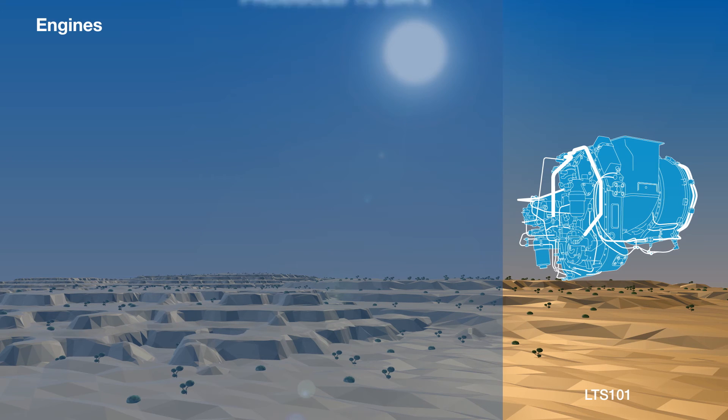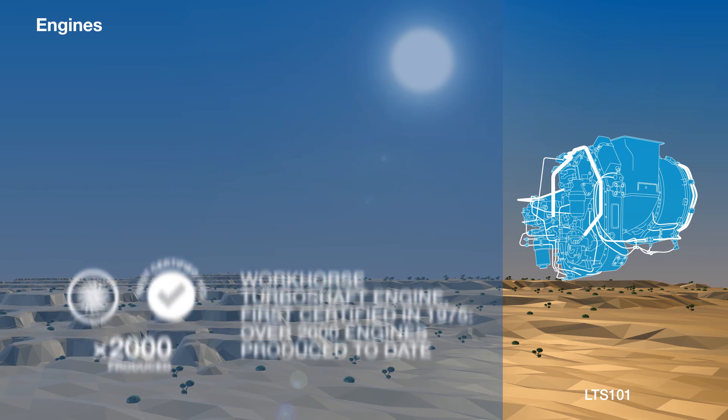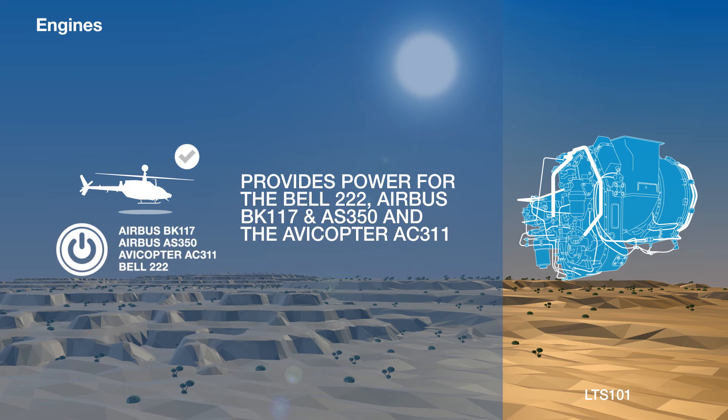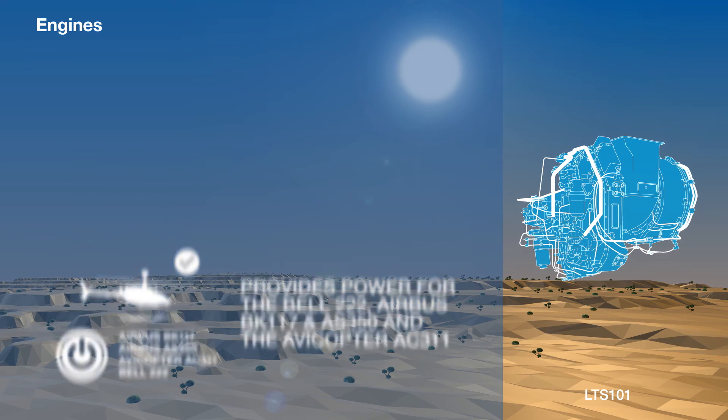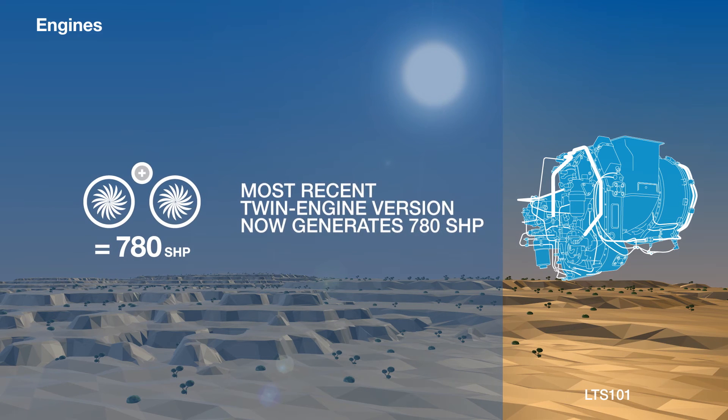The LTS-101 turboshaft engine was first certified in 1975 and over 2,000 have been produced to date. The engine provides power for the Bell 222, Airbus BK117 and AS350, and the Avocopter AC311. The most recent twin-engine version now generates 780 shaft horsepower.